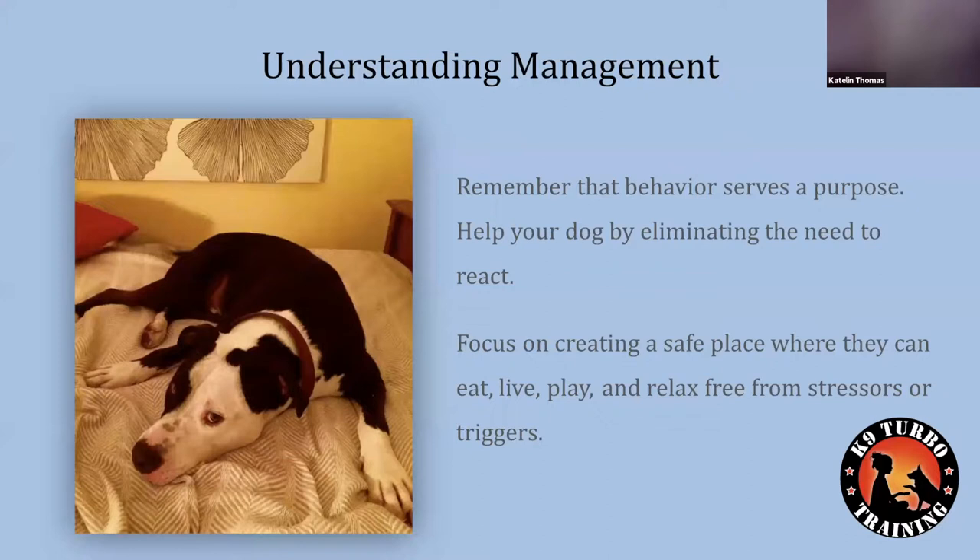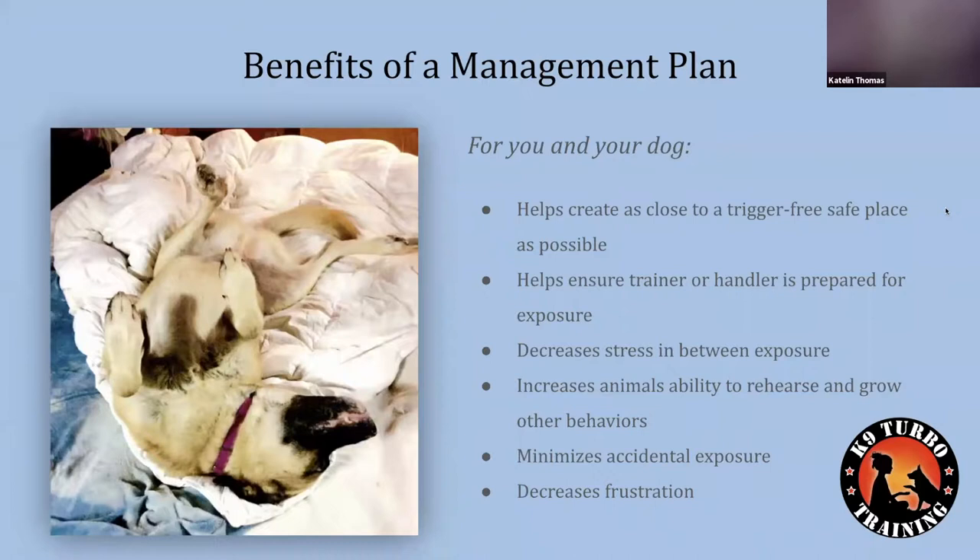Our job when creating a peaceful home setting is to focus on eliminating the dog's need to react — the feeling that they're under pressure, uncomfortable, stressed, or frustrated to the point where you see reactivity. We want to create a safe place where they can essentially live, minimizing stress in their day-to-day life so that when they're eating, playing, and relaxing, they're free from stressors.